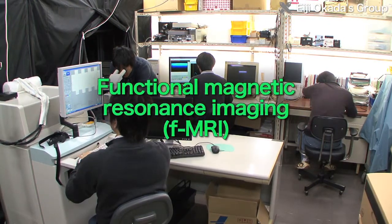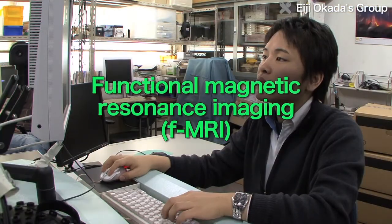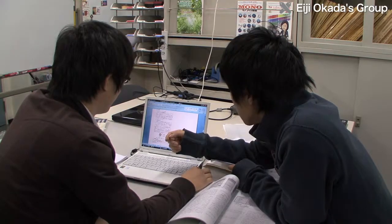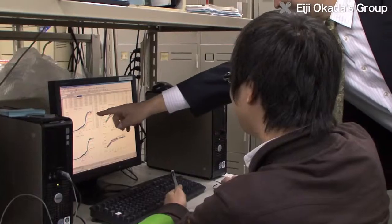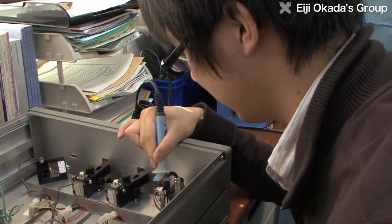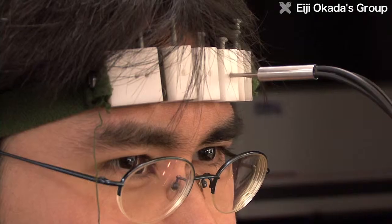Brain functions can also be measured using functional MRI, which is widely used in hospitals. But MRI has some limitations: the equipment is very large and the subject has to retain posture for a long time. Measurement using light has the potential to solve those problems.